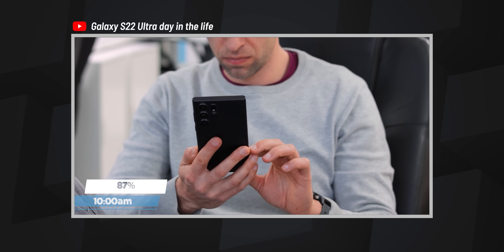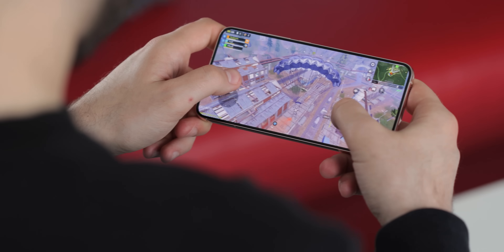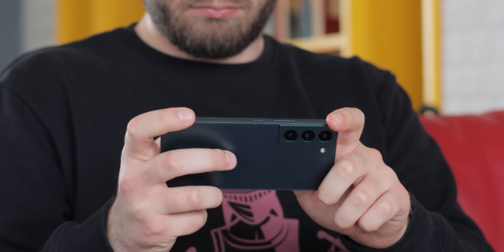You will get through a regular day on all three phones easily — that's been tested — but if you start pushing them more, you might need to top up before the end of the day, especially with the compact S22 model. Let us know what you want to see us test next on the S22 series, and whether you're happy with how the S22 series turned out for Samsung. Thanks for watching — drop a like if you enjoyed this video, subscribe to the channel, my name is Vic, this is PhoneArena, and I'll talk to you guys in the next one.